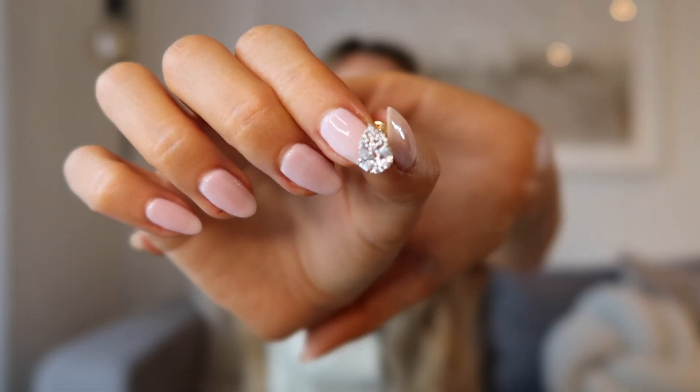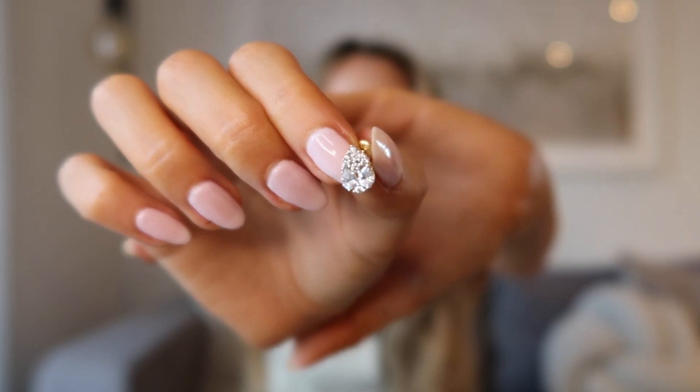And then the next earring I picked up is called the Vanilla single earring. This is a stunning pear drop shape stud — so you can get a better look at it here.